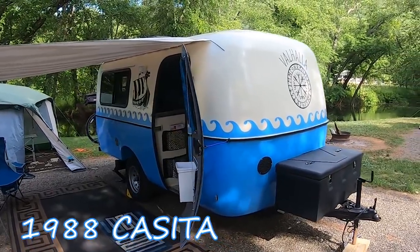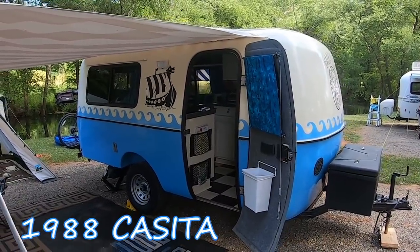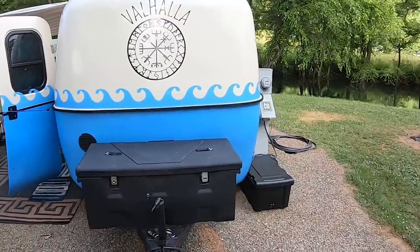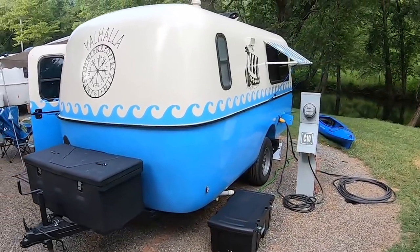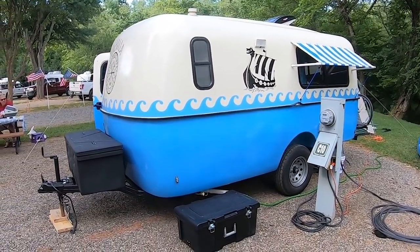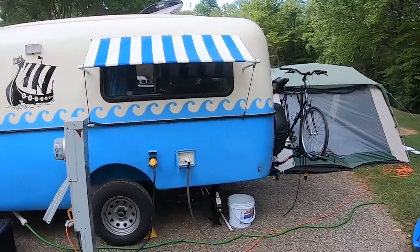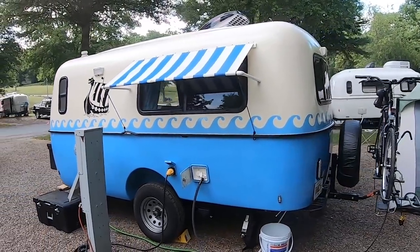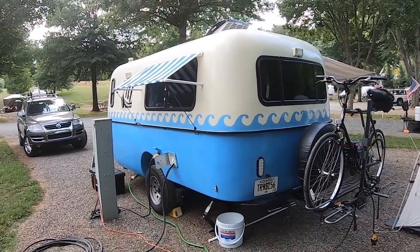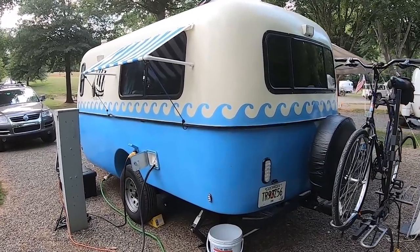Here's the 1988 Casita. It was originally a Spirit Deluxe model but it is far from that now. It's been custom done from basically the ground up. He's redone and renovated the trailer, put a brand new axle on it, custom paint job, a nice little awning to keep the sun out and a storage box up front. When we go inside you'll see that the interior has been completely redone with all new cabinets, new bed, and everything. It was basically just a shell and he remodeled the whole thing from top to bottom.